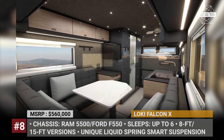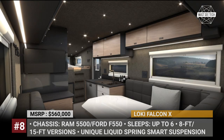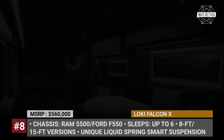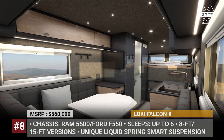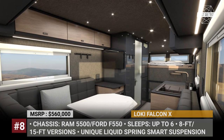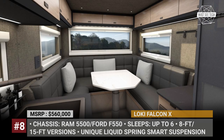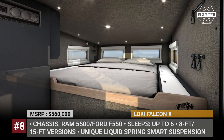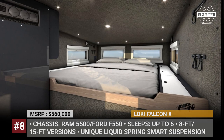Dubbed the Liquid Spring Smart Suspension, it analyzes speed, steering, braking, and road inputs 1,000 times a second and optimizes handling and ride quality. Every Falcon X comes fully loaded with premium features, including an AUV water purifier, outside and inside kitchens, heated floors, and up to 1,500W of solar power.